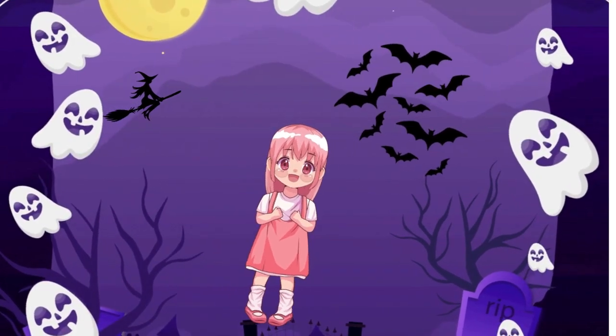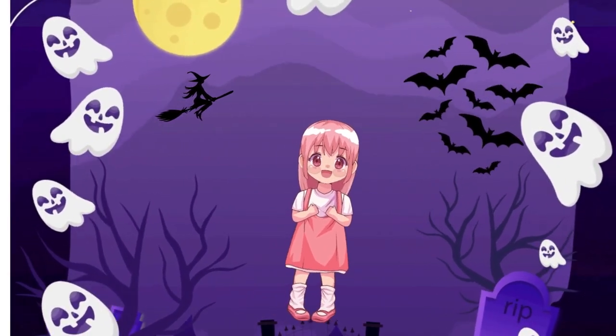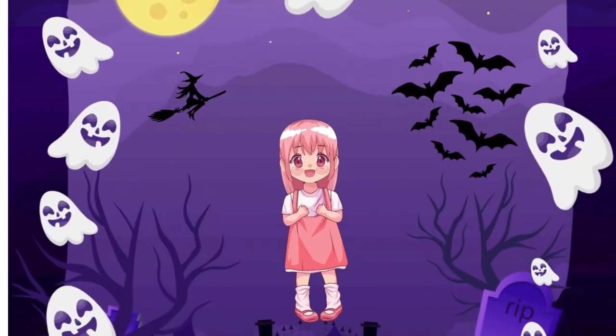Hi, friends! Today we're going to count from 1 to 20 with Halloween fun. Are you ready? Let's count together.